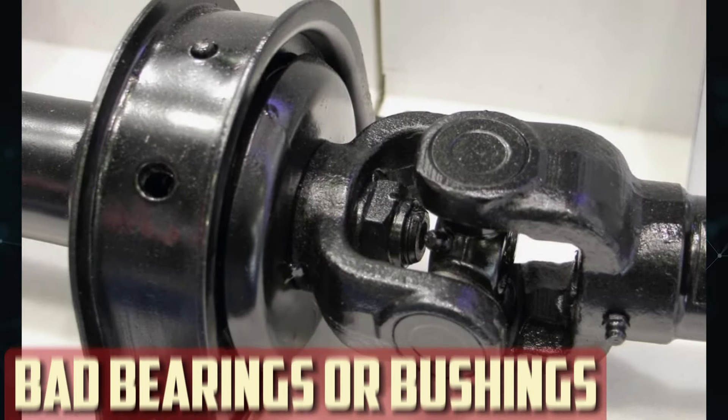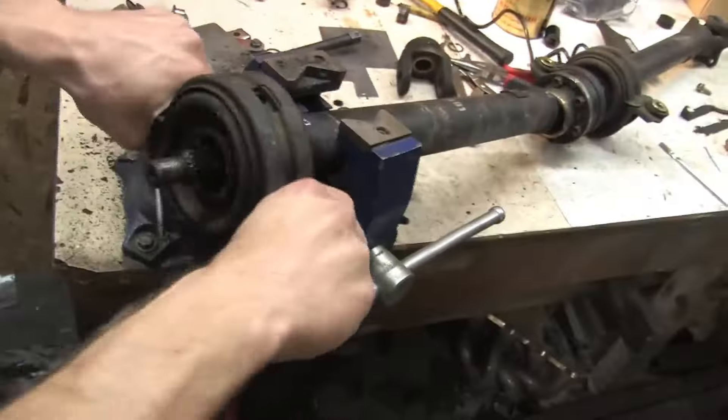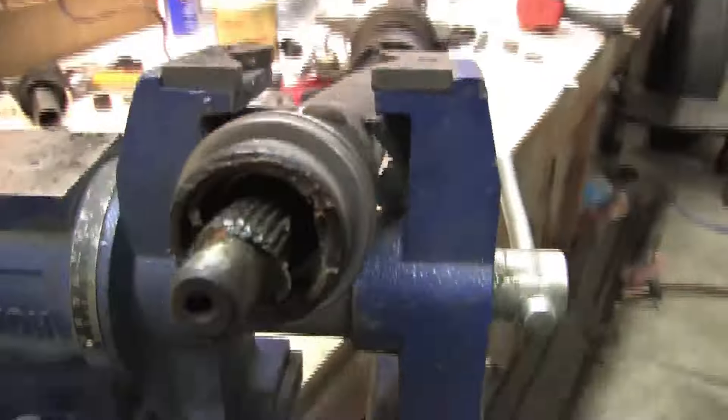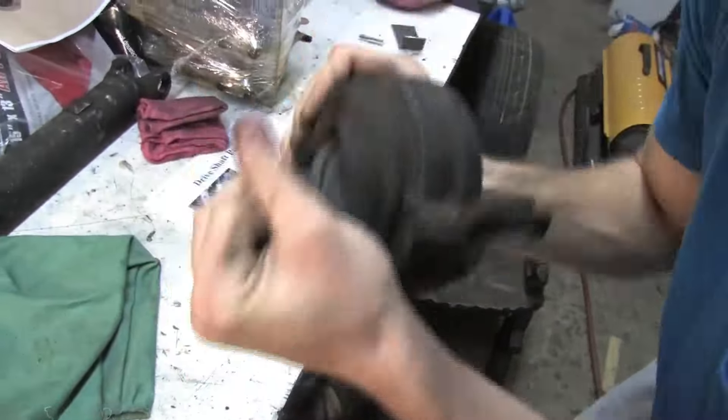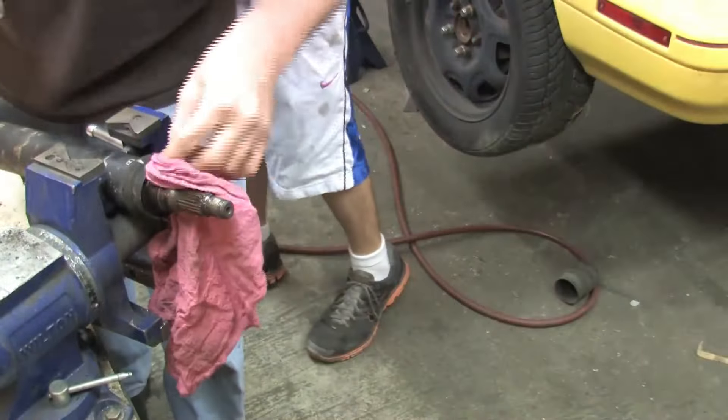Bad bearings or bushings: A bushing or bearing provides support for the driveshaft. It functions to maintain the connections between each driveshaft section, supporting it. Rubber is typically used on the inside to provide extra support. Your driveshaft may start to make strange noises if you have damaged bearings or bushings because the vibrations will become more intense.